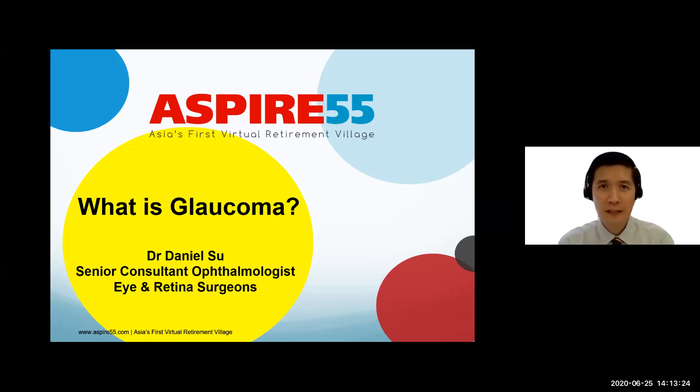Hi, I'm Dr. Daniel Su, and I'm an ophthalmologist from Eye and Retina Surgeons. Today, we're going to talk about glaucoma.